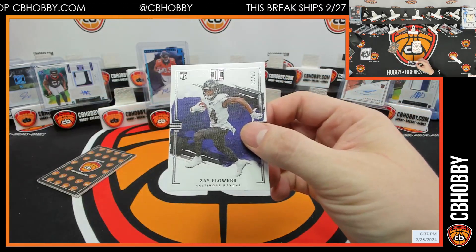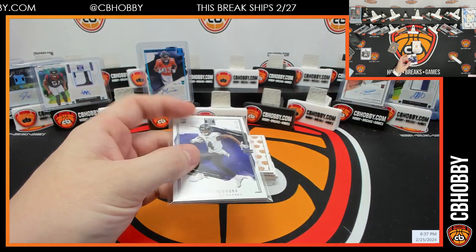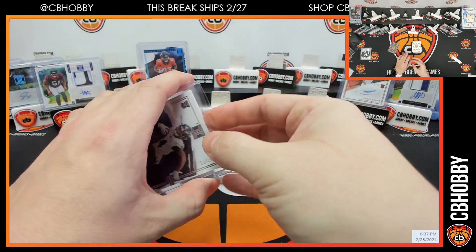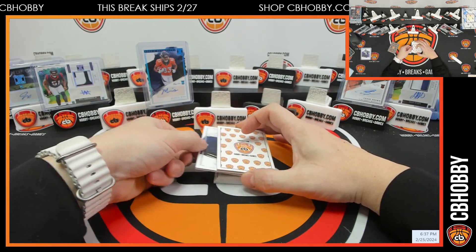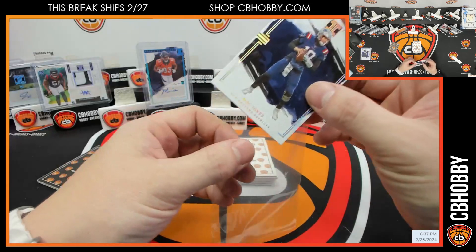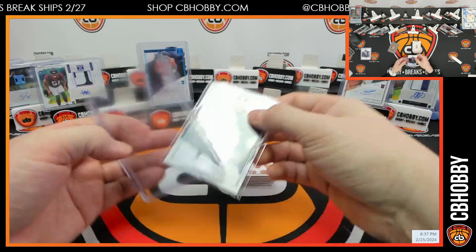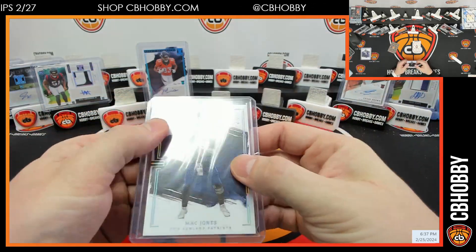Next is Zay Flowers out of 75. No skunk. Next is Mac Jones, 4 out of 50 — wow, I feel like I jinxed this last break. Patriots going to Tony. That'd be nice, man.